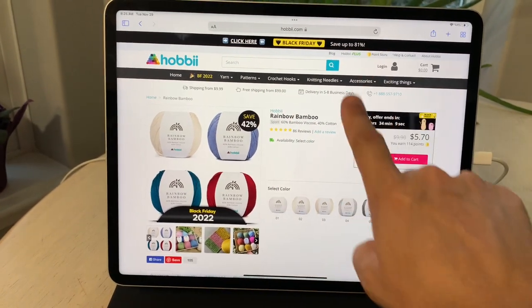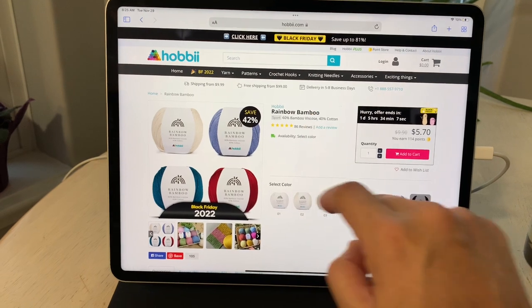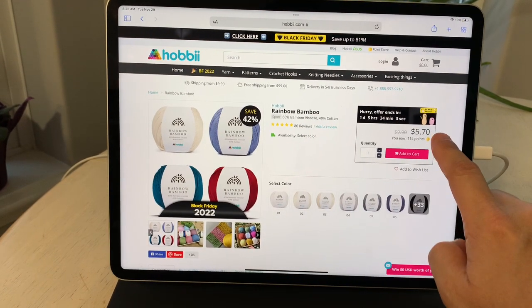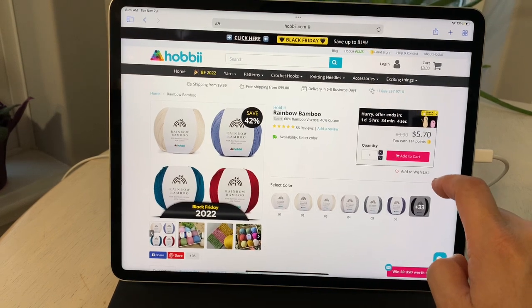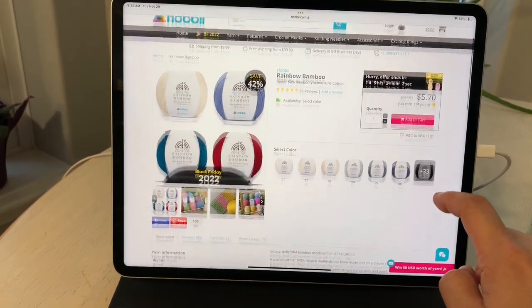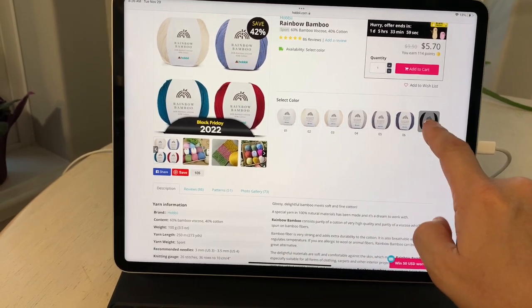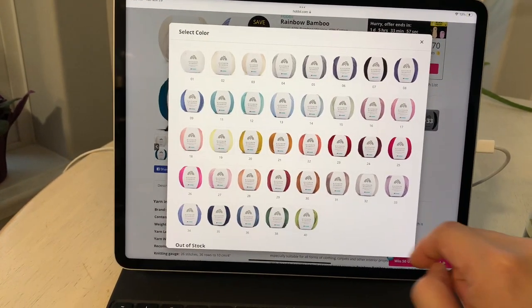What also caught my eye on Hobie.com was Hobie Rainbow Bamboo — it is 60% bamboo viscose, 40% cotton in a sport weight. As of November 29, 2022, there is a savings of 42 percent off, and all price points are in US currency.